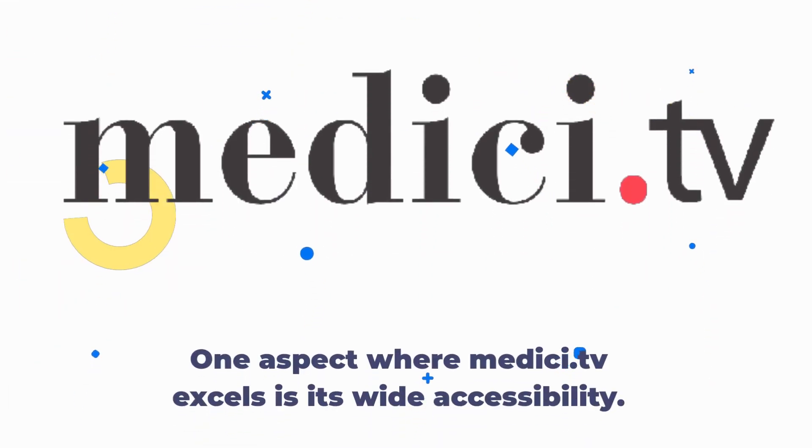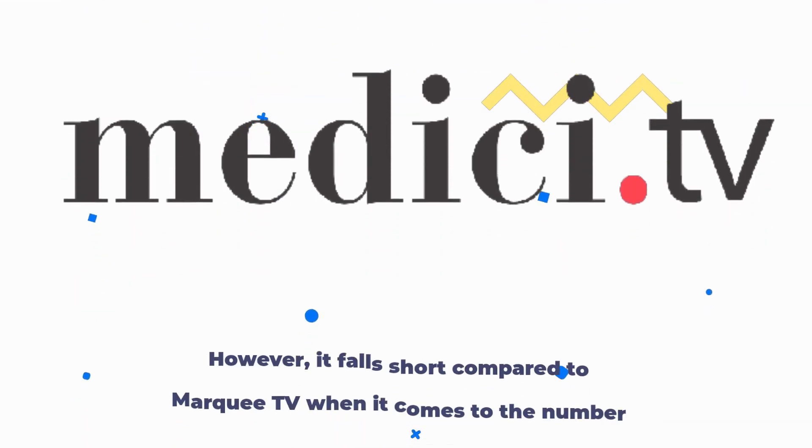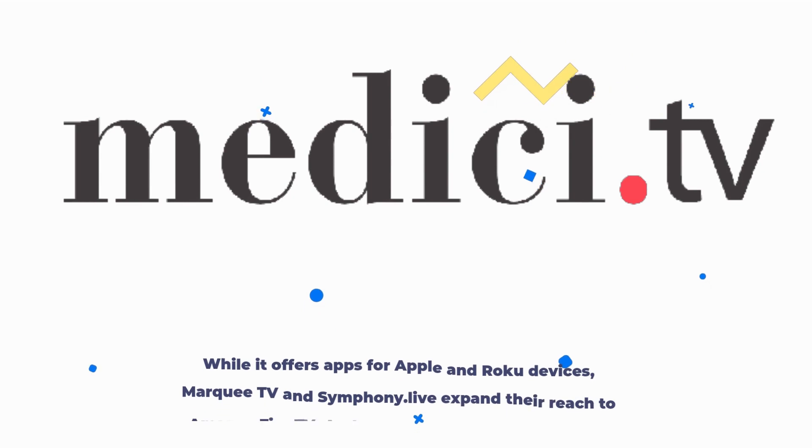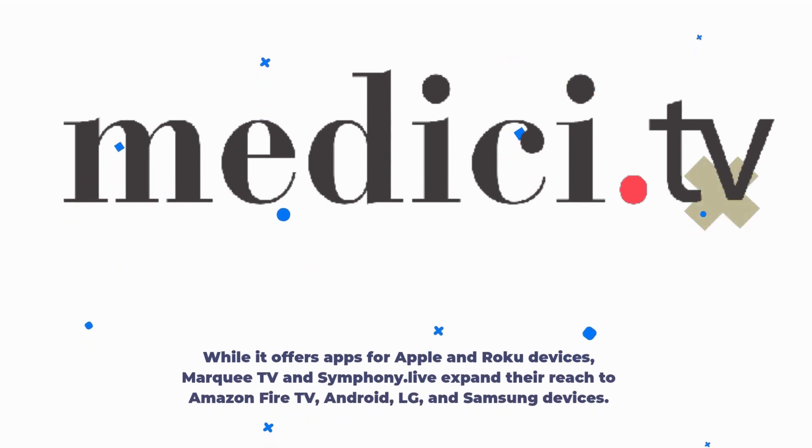One aspect where Medici.tv excels is its wide accessibility. However, it falls short compared to Marquee TV when it comes to the number of available apps. While it offers apps for Apple and Roku devices, Marquee TV and Symphony Live expand their reach to Amazon Fire TV, Android, LG, and Samsung devices.